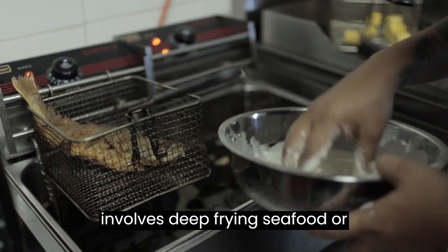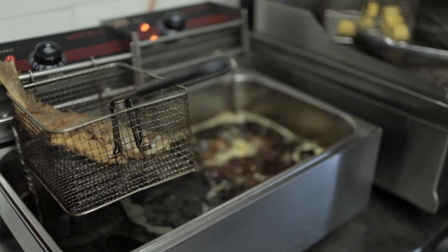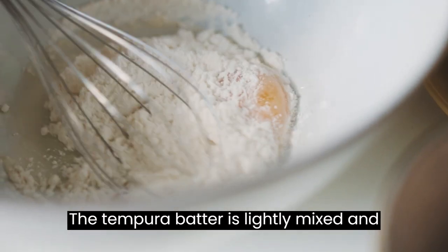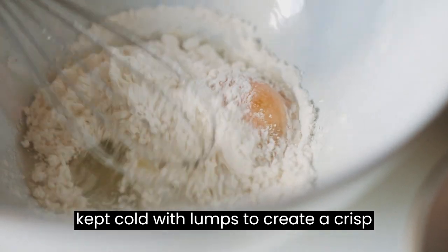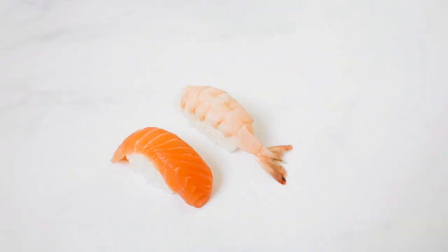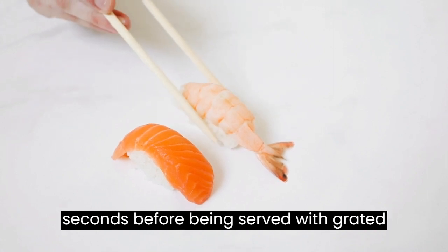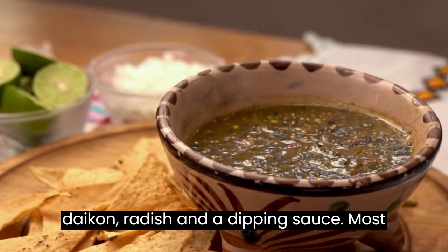Number four: Tempura. Tempura is a traditional Japanese cooking method that involves deep frying seafood or vegetables coated in a light batter made with cold water and soft cake flour. The tempura batter is lightly mixed and kept cold with lumps to create a crisp and fluffy texture when fried. Most tempura is cooked for just a few seconds.